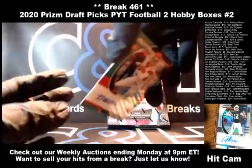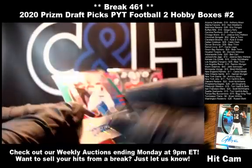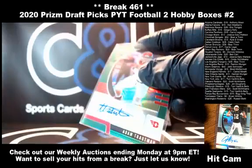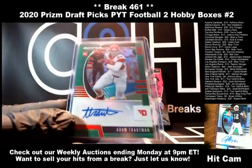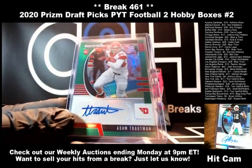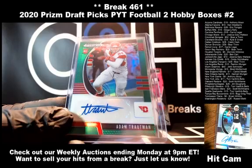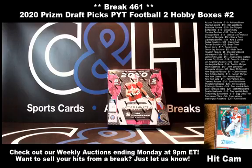And our last auto out of the first box is going to be Adam Trotman — it's going to be a green, non-numbered. Not many big names in that first box, I tell you what. Trotman, another guy not pulled yet, let's Google him. He is going to the New Orleans Saints. Good looking kid — going to the Saints.